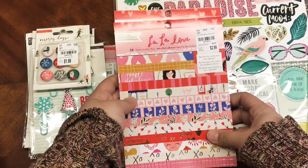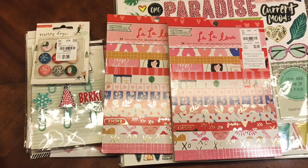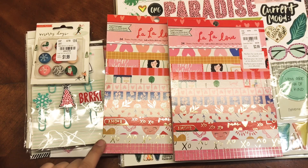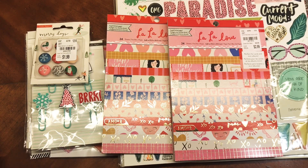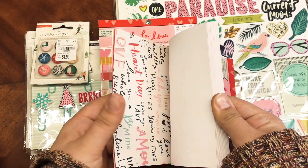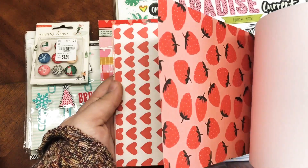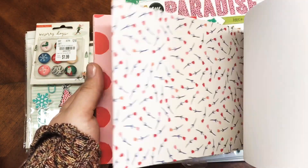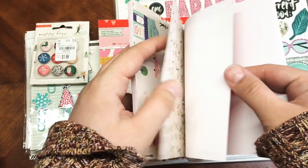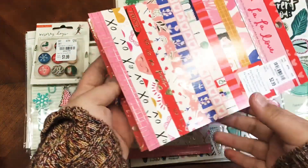I found both of these paper pads at Tuesday Morning — this is the La La Love collection by Crate Paper, which is their most recent Valentine's Day collection. When I saw this I freaked out because I ordered the collection from scrapbook.com and they didn't even have the paper pads — they were sold out. I love that this collection has blues in it too, which is different from most other stuff. There's gold foiling, some blues, tied in with pinks and reds.